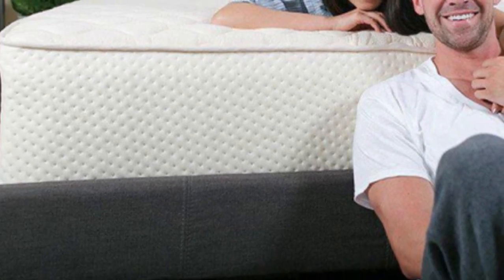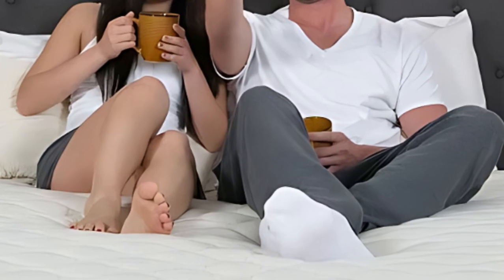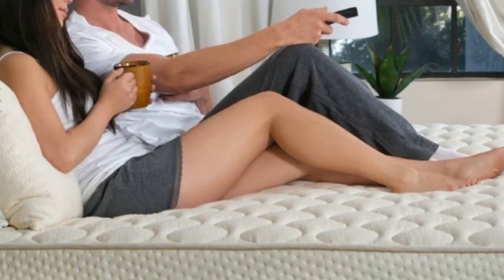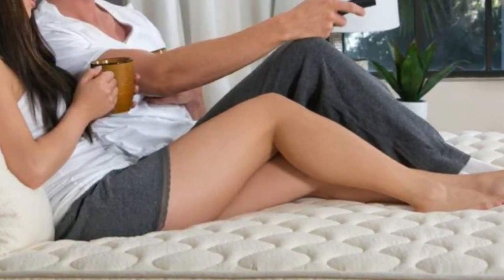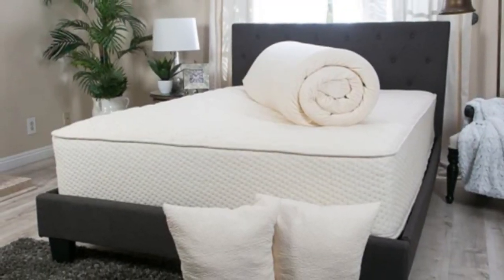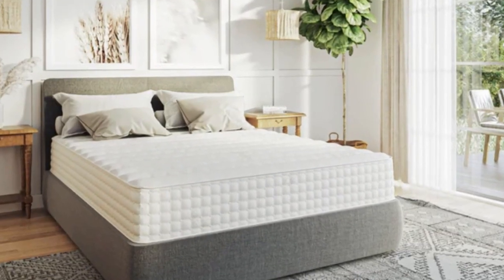Pros: Reversible firmness design. Balance of contouring and responsiveness to provide support for different sleeping positions. Natural materials resist heat buildup during the night. Cons: Weight of the mattress can make flipping it a challenge. Both sides have significant bounce that can transfer motion across the mattress.